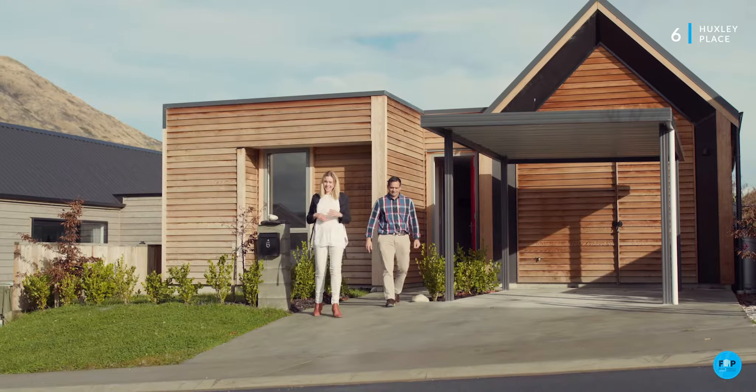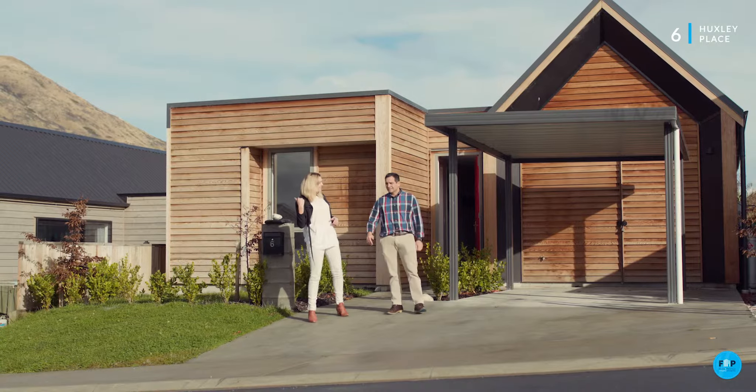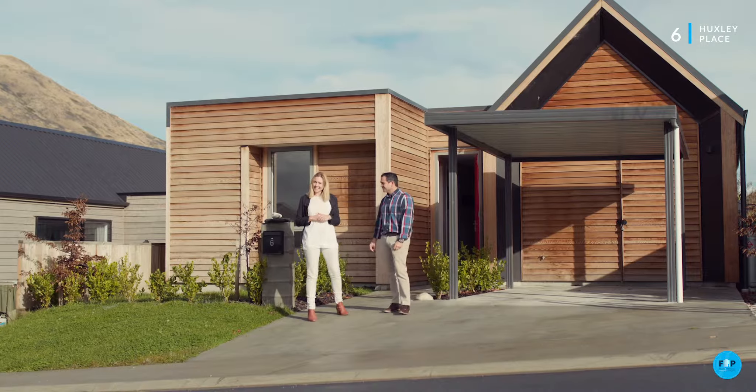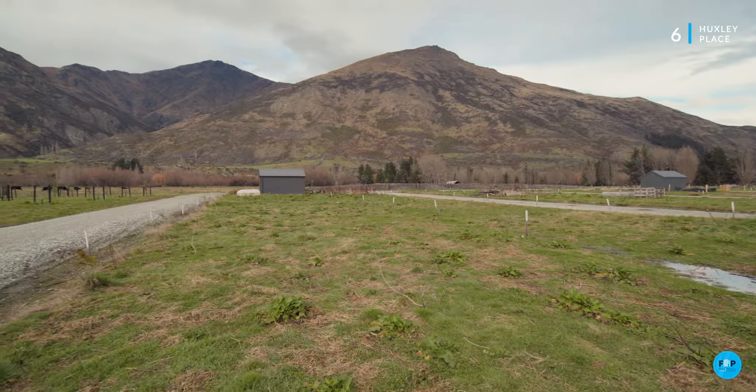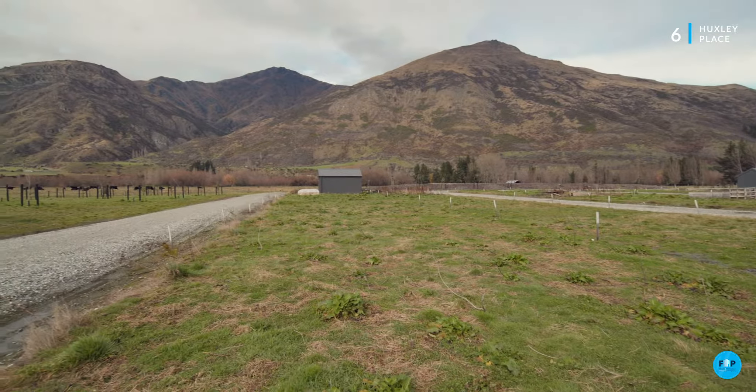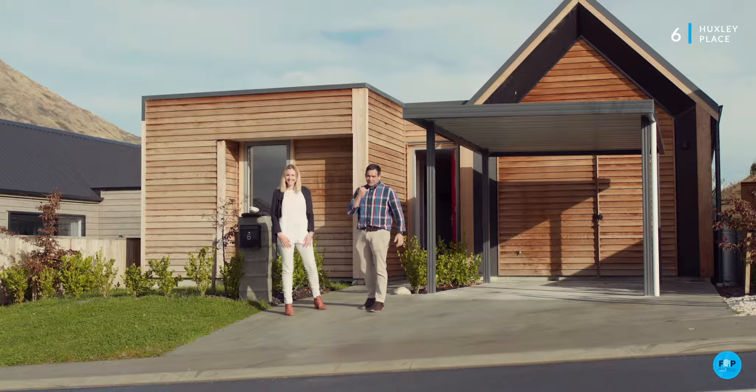Thanks for taking a look at this video tour. Let's go down the road and check out the veggie patch that comes with this property. This is an amazing property — don't wait. We've got plenty of information, just give us a call.